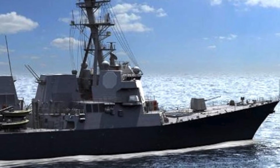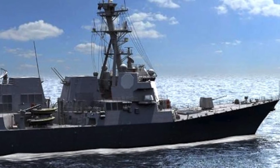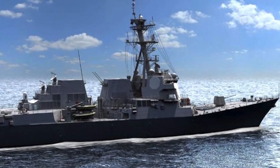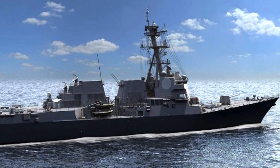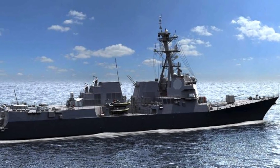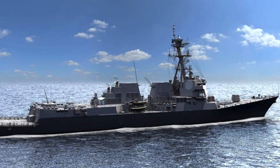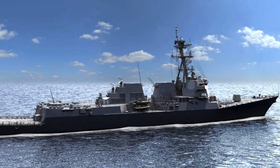Arleigh Burke-class warships have seen many incremental upgrades. Two other Flight 3 warships, Ted Stevens and Jeremiah Denton, are also being constructed. The U.S. currently has around 68 Arleigh Burke-class destroyers with plans to reach around 90. The class's versatility and numbers provide great flexibility to the U.S. Navy, which carries significant strategic importance as the U.S. faces an increasingly assertive China. USS Jack H. Lucas will certainly add to the American military's endeavor to maintain an edge against rivals, especially with the upgraded radar system.